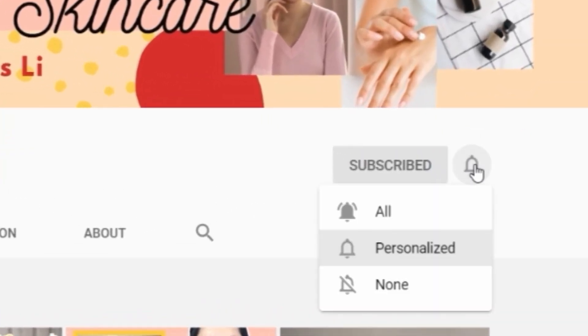If you enjoyed this video, give it a thumbs up, subscribe to my channel, and turn on the notification bell to support me in making more videos like this. I'll see you in my next one — bye!